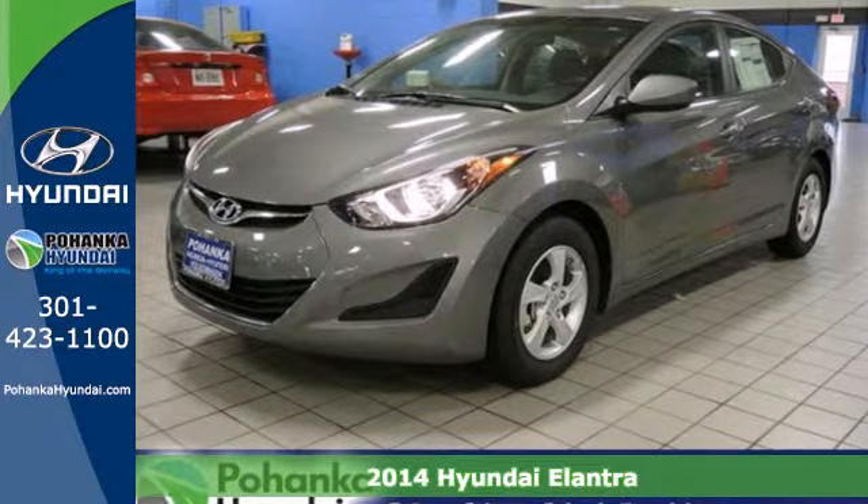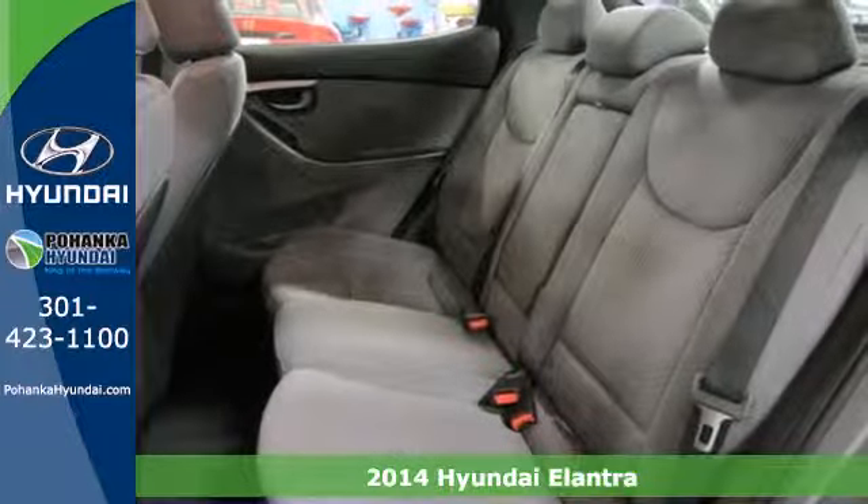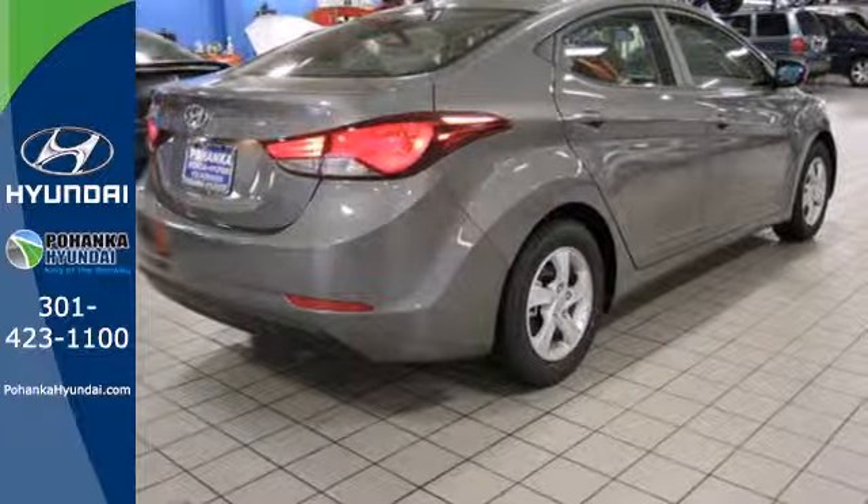It's a 2014 Hyundai Elantra. Get more for your money. This sedan's total interior volume is bigger than other compact sedans, so the EPA classifies it as a mid-size vehicle.